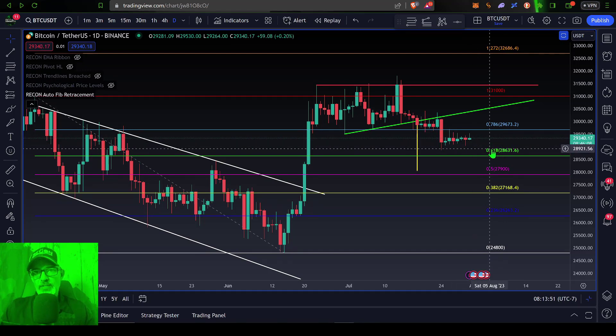I would look for the price to break down below $28.5k. If Bitcoin's price does break down below $28.5k, then more than likely we are headed down to the 50% level at $27.9k, or that $28,000 price target set up after Bitcoin's price broke down out of this ascending triangle.